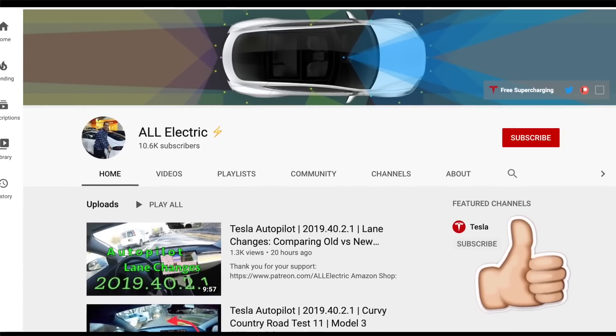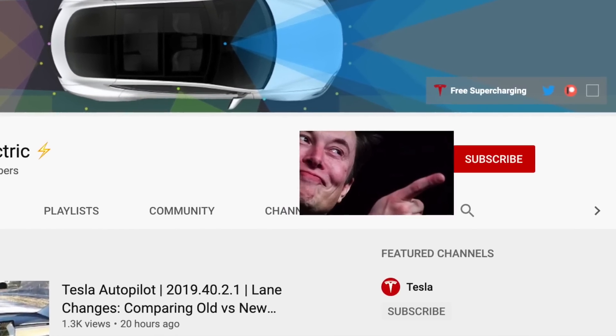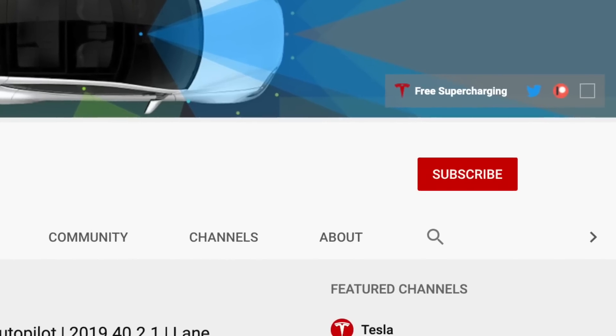I hope you guys liked this video. If you did, please give it a thumbs up — thank you so much for watching. Share this video with a friend, and don't forget to hit that subscribe button. As always, I will see you guys in the next one.